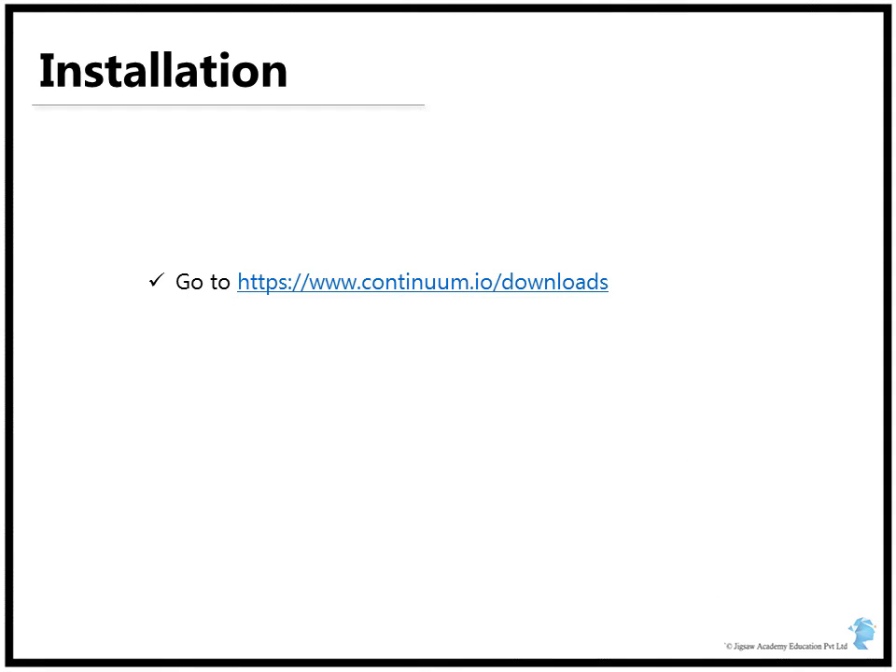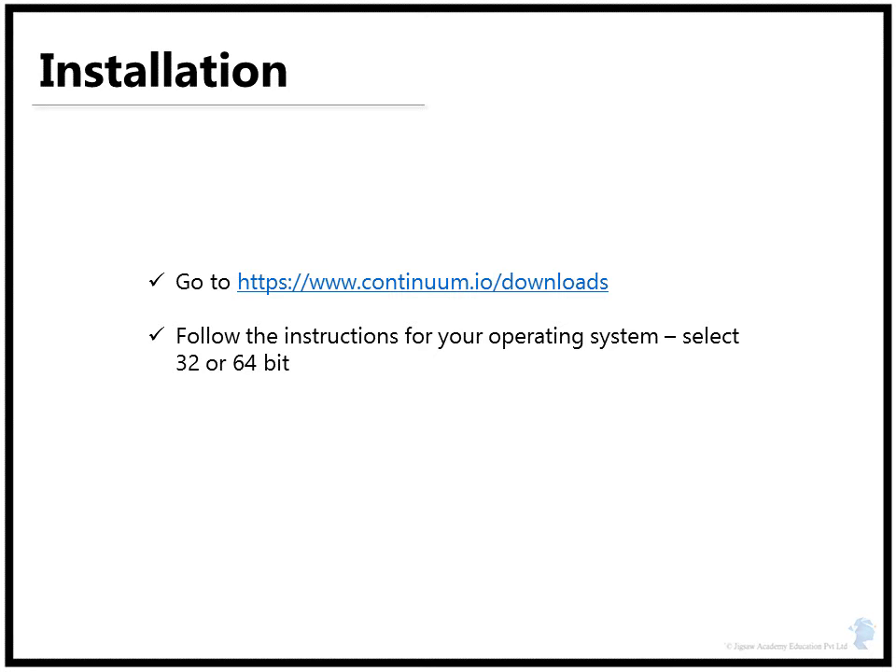Regarding the installation, browse to the download section and follow the instructions for your specific operating system. Select if it is a 32 or 64 bit system, and just remember to use Python 2.